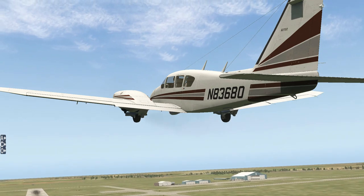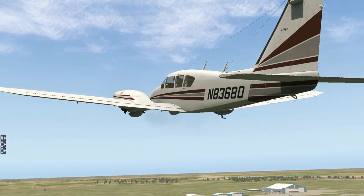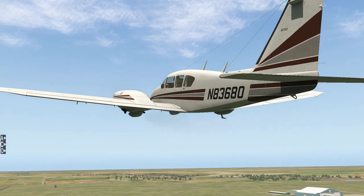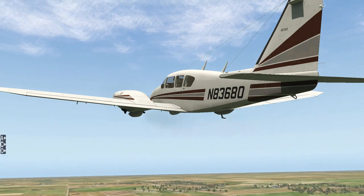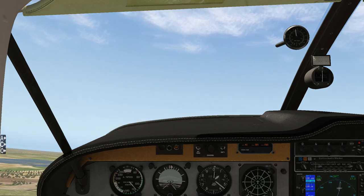In a twin I like to get the gear up as soon as I have a positive rate of climb. The reason is that the gear creates a great deal of drag — if I lost an engine right after takeoff, I would want as little drag as possible to climb on that one engine and safely return to the airport. In the case of an Aztec with a single hydraulic pump on the left engine, if you lost that left engine you lose the hydraulic pump — you can still extend the gear manually but you cannot retract it. It is best to get the gear up as soon as safety allows.